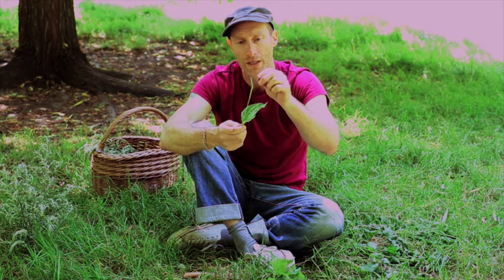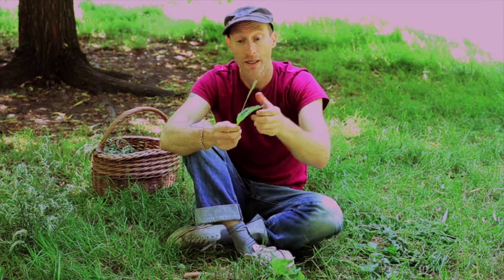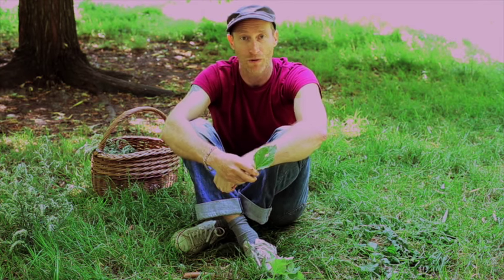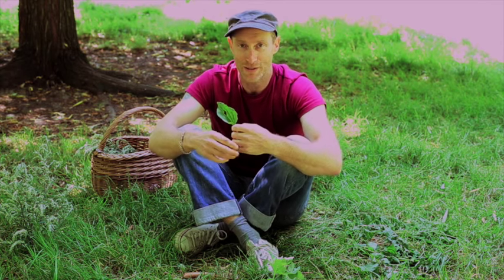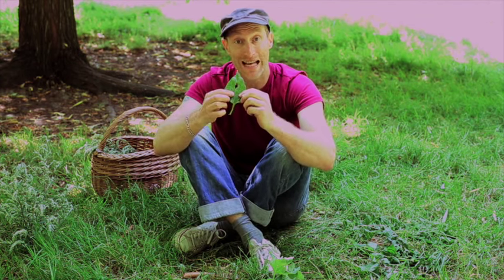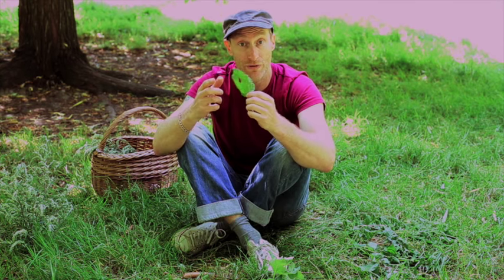Psyllium husk has masses of fibre in it, as does this — one of these seed heads has as much fibre as an entire bowl of porridge. I saw on a website called Transitional Gastronomy that if you put plantain into boiling water for just the right amount of time, it moves from being really fibrous to becoming gelatinous, a bit like seaweed. I tried it and made a seaweed salad from plantain collected in Clissold Park, mixed with cucumber, sesame seeds, and brown rice vinegar — really good.